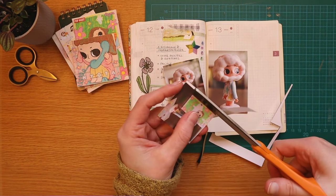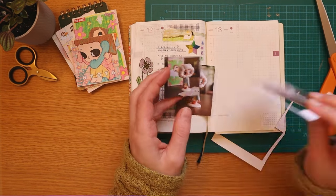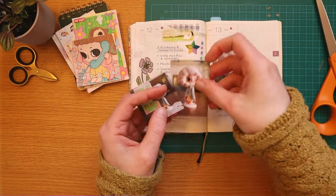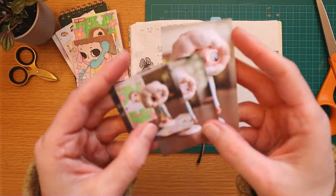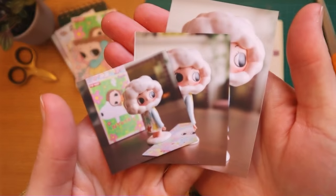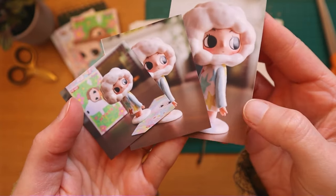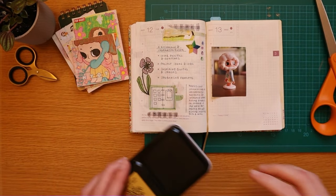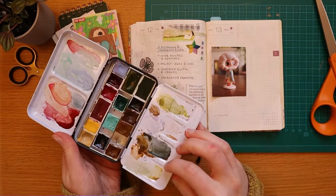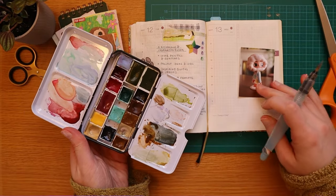I've been recently getting back into trying to take more photos for my journal. I feel like lately I've been very illustration-focused or focused on collaging, and I used to be really passionate about photography. In fact, there was a time in high school where most of my creative projects were photography-based rather than drawing-based. So I feel like I've neglected that hobby a little bit.